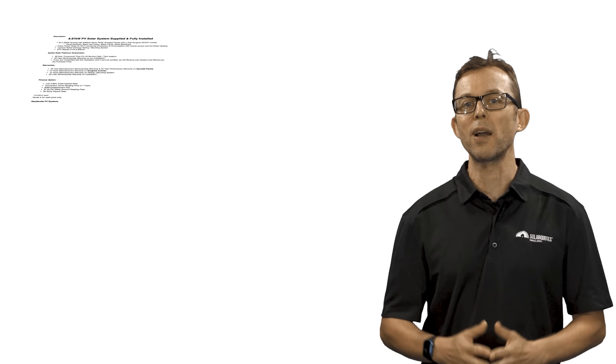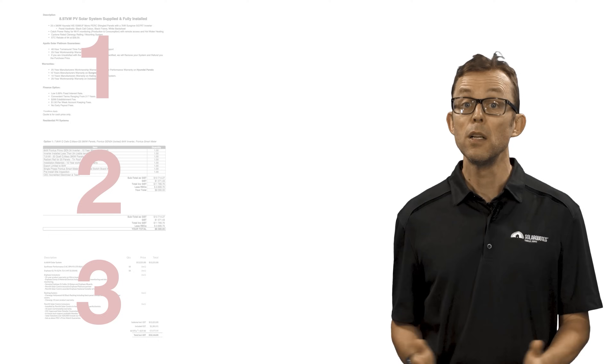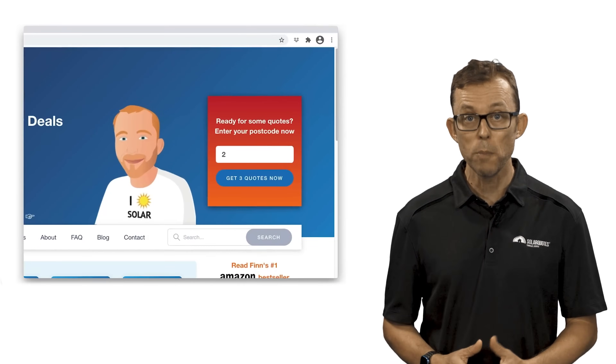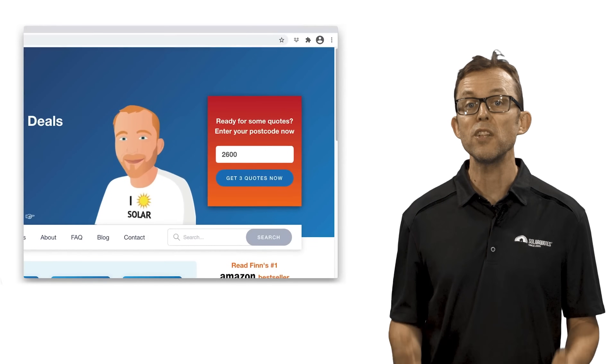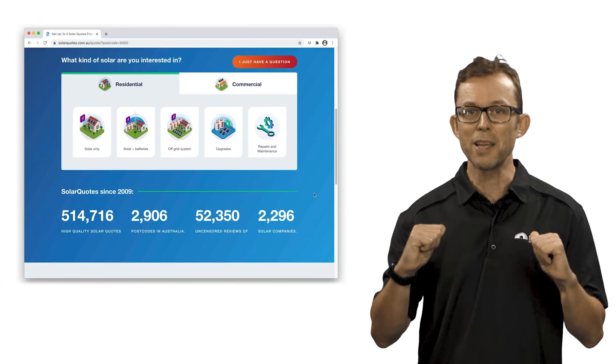And that's a wrap on my battery 101 guide — I really hope you found it useful. If you've managed to watch this whole guide but don't yet have a solar system or a battery, my website can help you get quotes from high quality trusted installers quickly and easily. Just visit solarquotes.com.au, pop your postcode into the top right box, hit the button, fill in the form, and I'll take it from there. Thanks for watching.